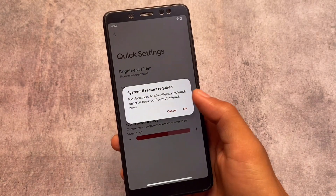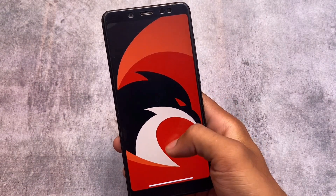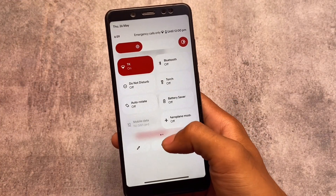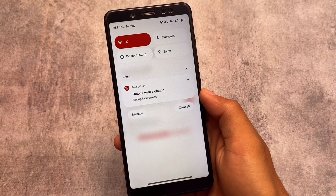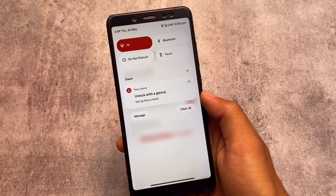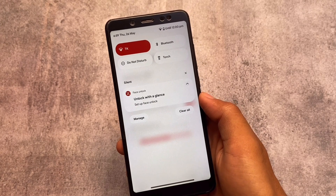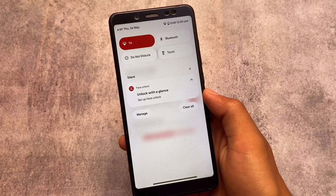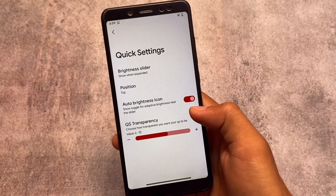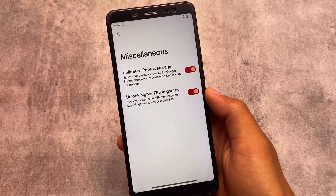Moving on to the quick settings panel — the quick settings transparency is something you can adjust very easily. For example, I adjusted it to six, and now you can see it gives a blur effect which looks quite good. Of course, it depends on which device you're using — this might cause some lag if your device has low specs. In my case, I tested it on Redmi Note 10 Pro and it worked quite well, so yes, this is a useful option.